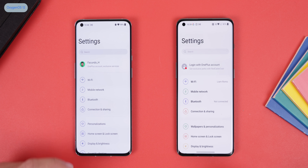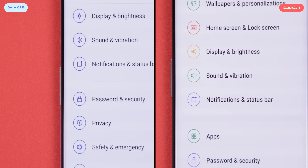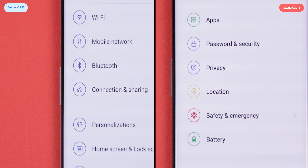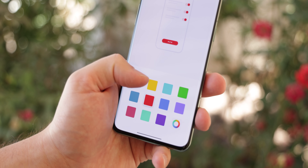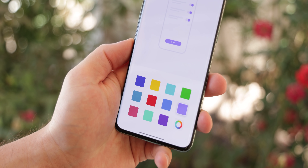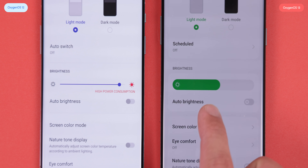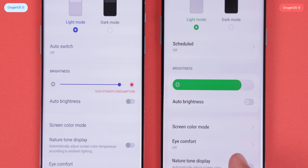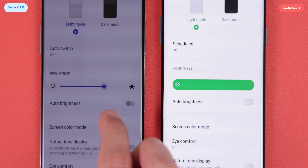If we hop into the settings, the first thing you'll probably notice is that all the menu icons are now multicolored instead of just being a single color theme. It honestly brings a little bit of life to the settings, but I'm sure OnePlus will still let you choose a single accent color in the future. On top of that, a few sliders — like the one found within the display and brightness section — are now bigger and rounder. They look exactly like the brightness slider found within the Pixels, and I dig it.